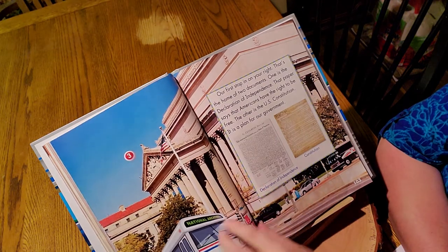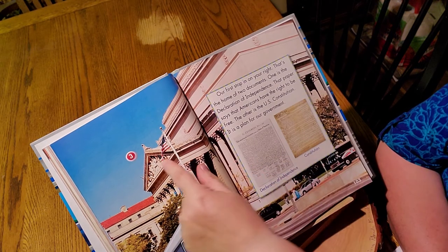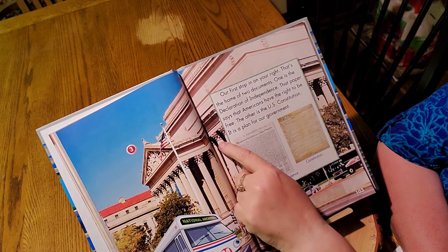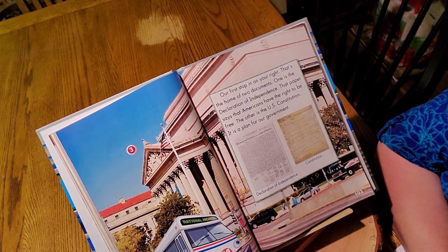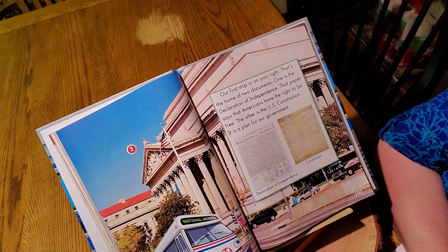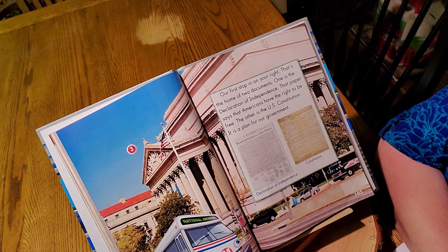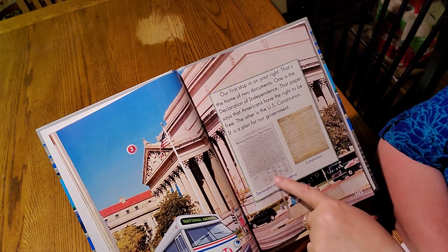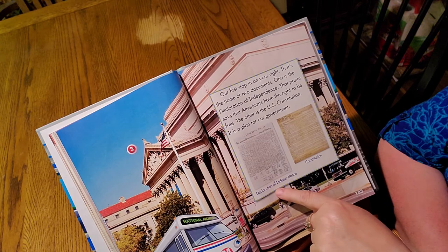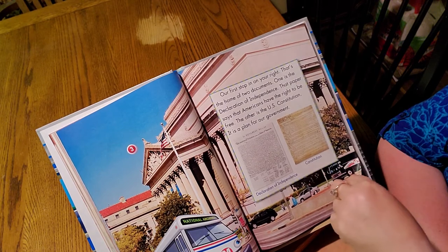We're at number three, the National Archives. This is a squarish building with a slightly different roof. There's a statue inset here. Along the edges, you see these little curly cues — those are called gargoyles. In Europe, gargoyles are on the edges of buildings to keep bad spirits away. I have a gargoyle in my classroom that came from Paris. Our first stop on the right is the home of two documents. One is the Declaration of Independence — that says Americans have the right to be free, a very important document. The other is the Constitution — a plan for our government, kind of the rules.